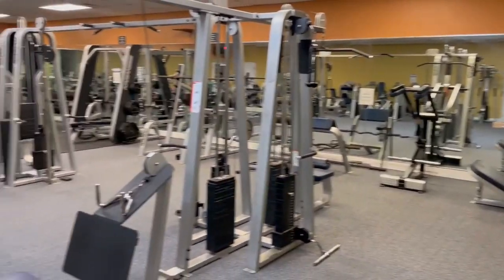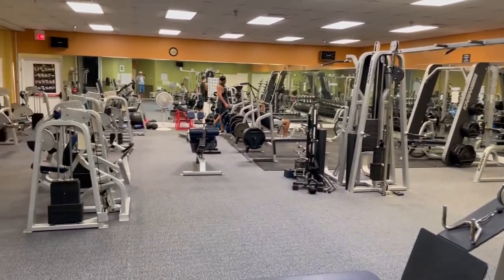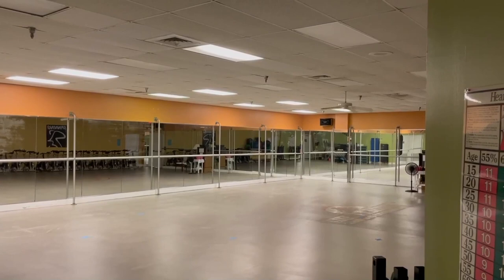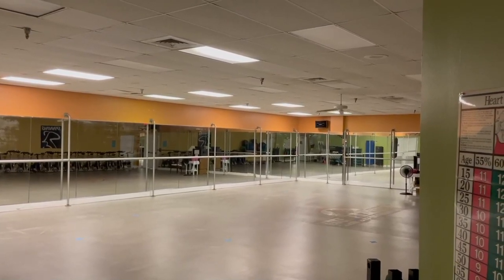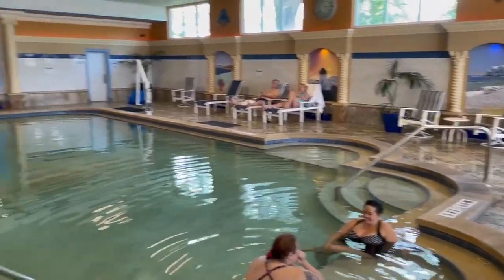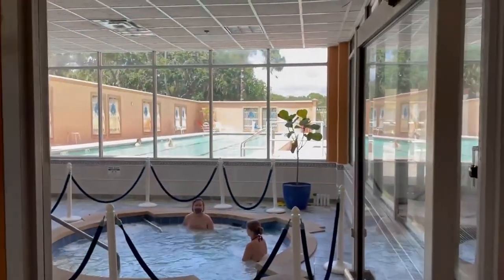Now we're looking at the fitness facility here at Safety Harbor — tons of equipment. This is where you do yoga, spin, and different types of aerobics. There's also a beautiful indoor pool overlooking some whirlpools and an outdoor lap pool.